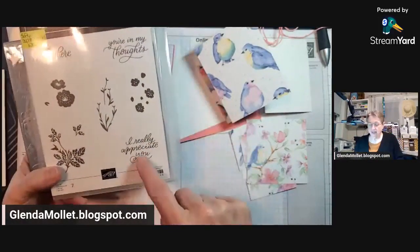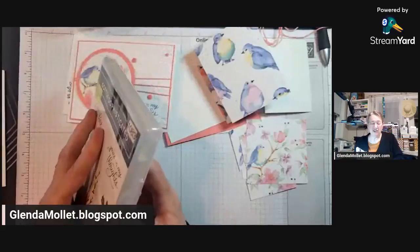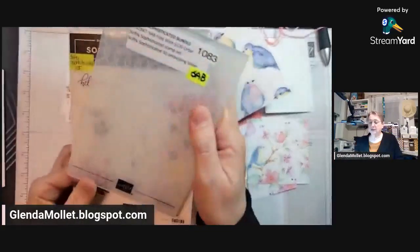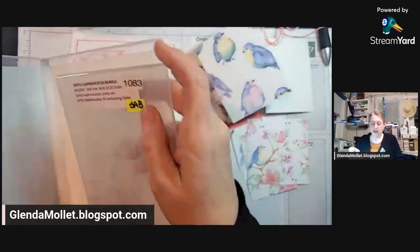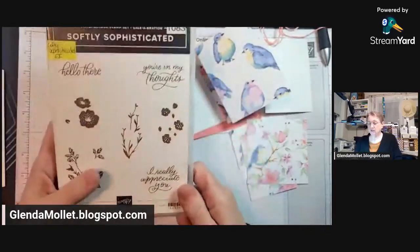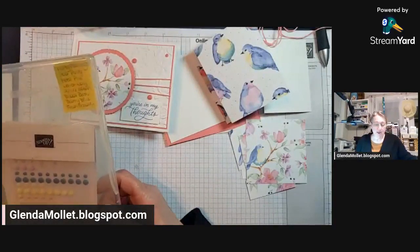The sentiment is from Softly Sophisticated. This is a bundle you can get in celebration, free with a $120 order. It's a photopolymer stamp set, bundled with this embossing folder. I've used this a couple of times and I absolutely love it — I keep the embossing folder inside the stamp set.